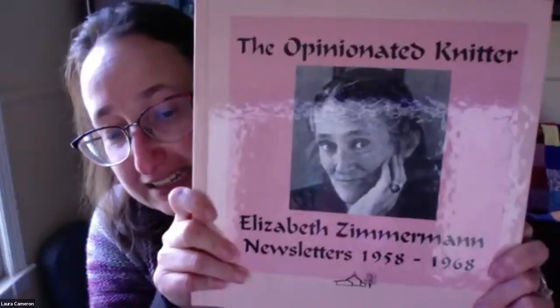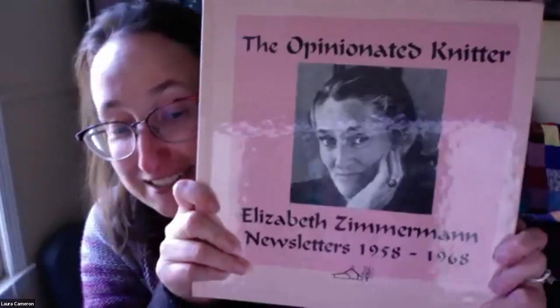Laura knit the sample that I'll be showing you tonight. We're going to cover the iconic Baby Surprise Jacket, devised by Elizabeth Zimmerman. I pulled this book — The Opinionated Knitter — which is a collection of her newsletters from 1958 to 1968, and it includes the Baby Surprise Jacket pattern.